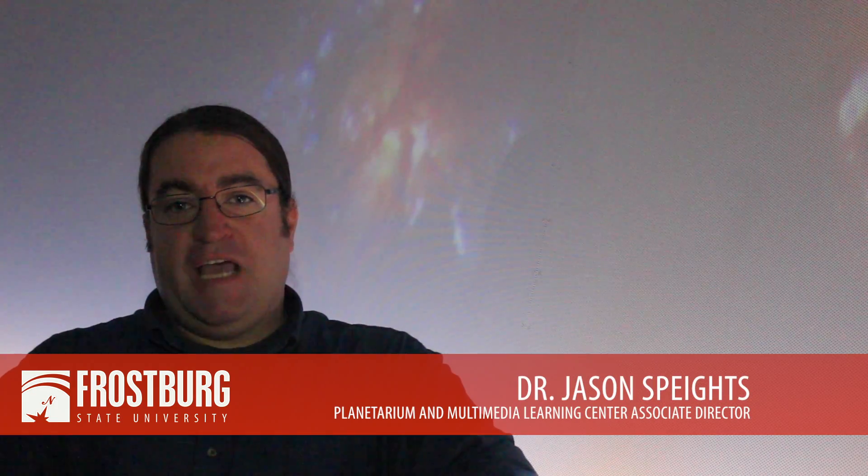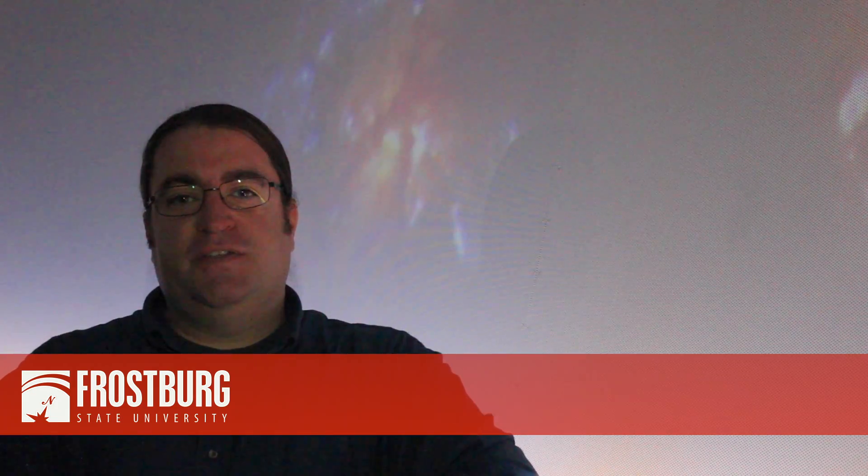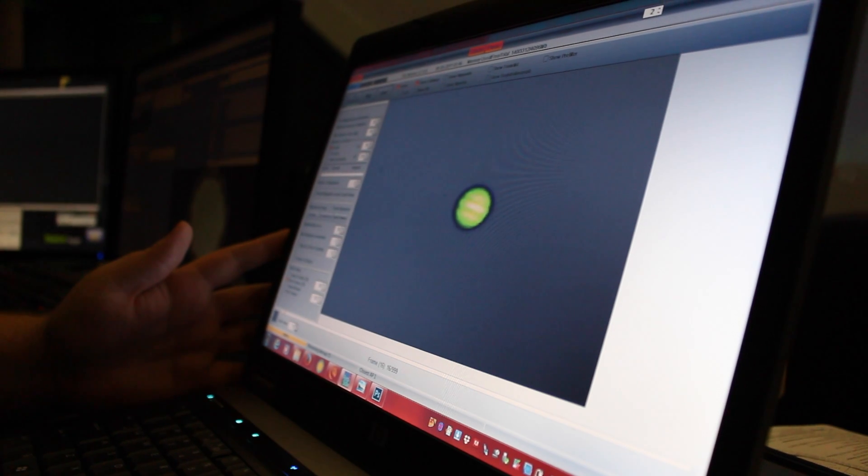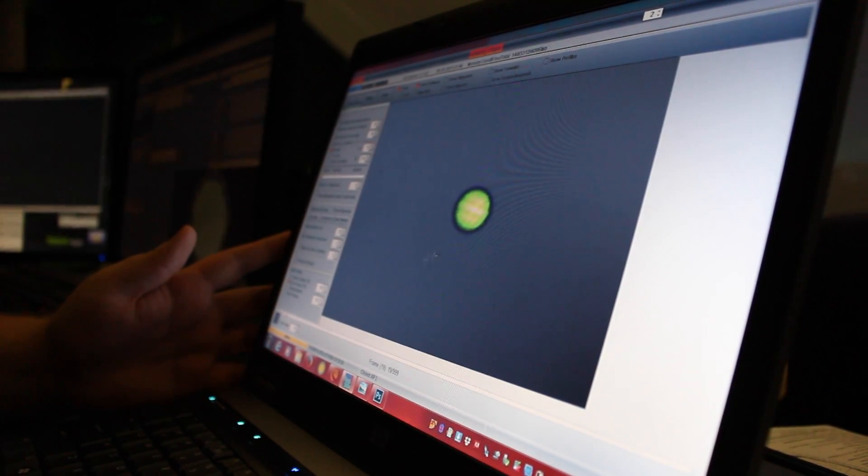The observatory is capable of imaging star clusters, nebulae, and even other galaxies. Tyler Ram and Dustin Ullery are two undergraduate students who receive hands-on experience with faculty.